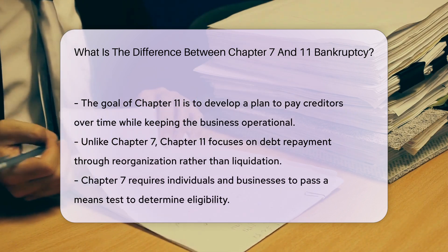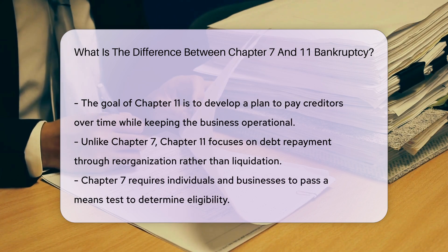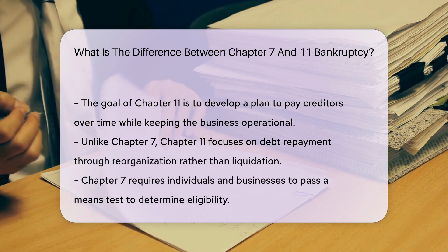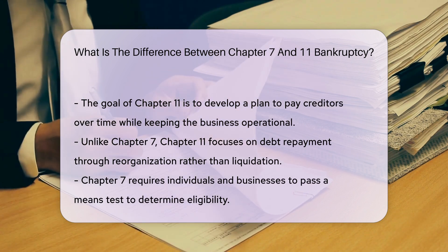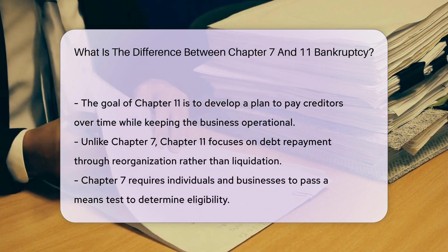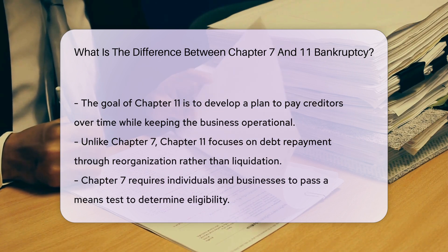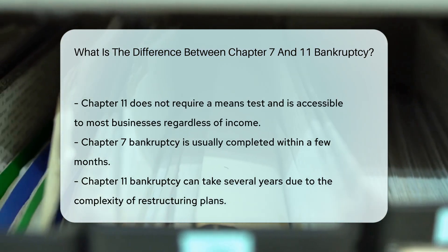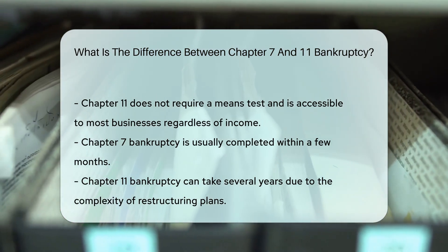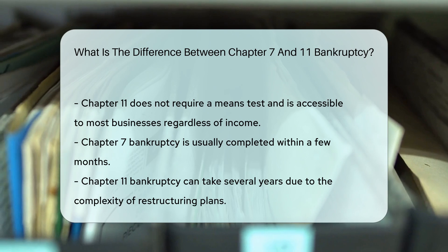Unlike Chapter 7, which can lead to the liquidation of assets, Chapter 11 focuses on debt repayment through reorganization. One key difference is the eligibility criteria. Chapter 7 is available to individuals and businesses that pass a means test, which assesses the debtor's income and expenses to determine eligibility. Chapter 11 does not require a means test, making it accessible to most businesses regardless of income.